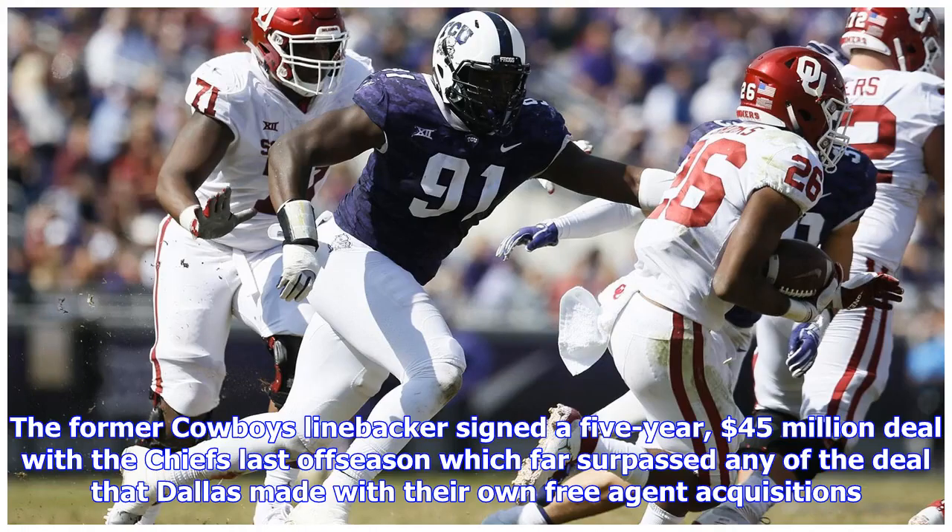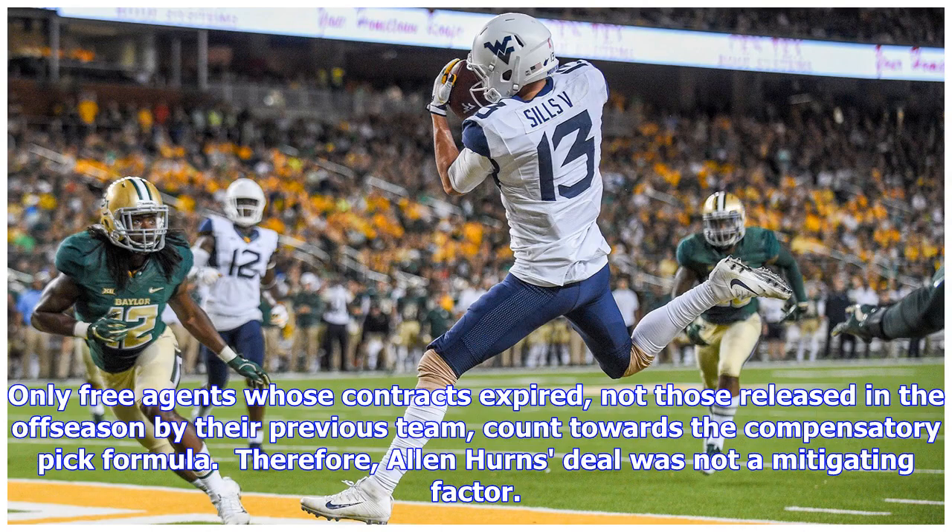We have Anthony Hitchens to thank for this extra pick. The former Cowboys linebacker signed a five-year, $45 million deal with the Chiefs last offseason, which far surpassed any of the deals that Dallas made with their own free agent acquisitions. Only free agents whose contracts expired — not those released in the offseason by their previous team — count towards the compensatory pick formula; therefore, Alan Hurns' deal was not a mitigating factor.